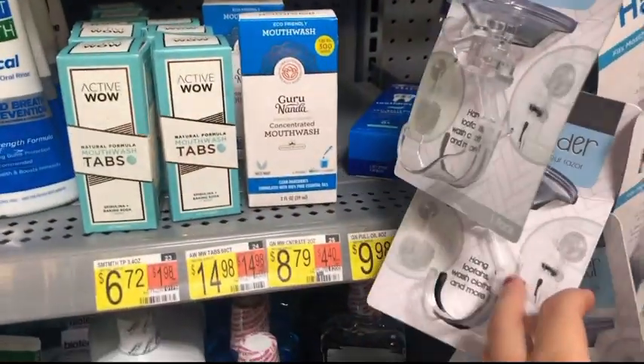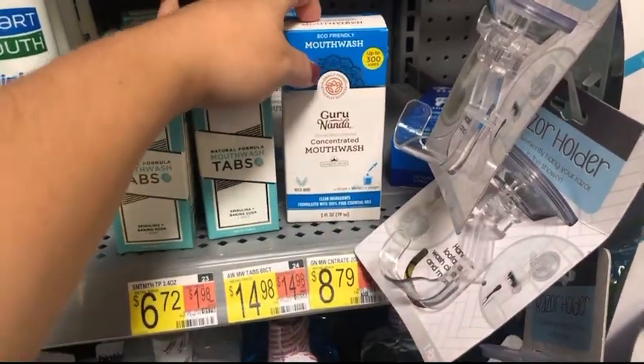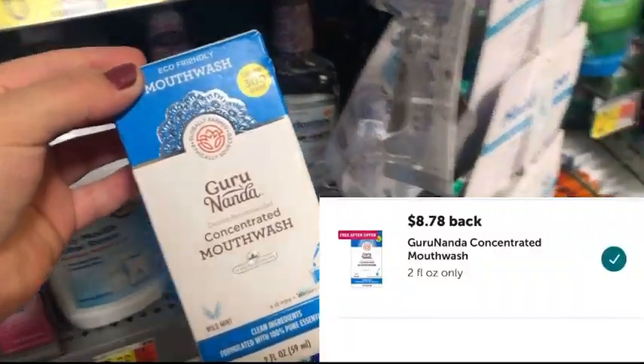Let's go ahead and pick up this little freebie — it's this concentrated mouthwash priced at $8.79. Ibotta is giving back $8.79, making this completely free.